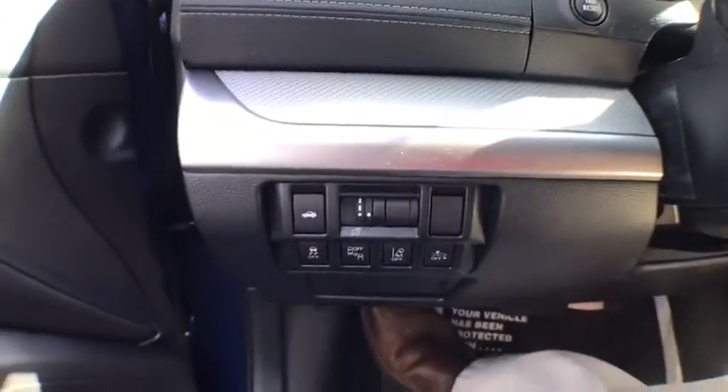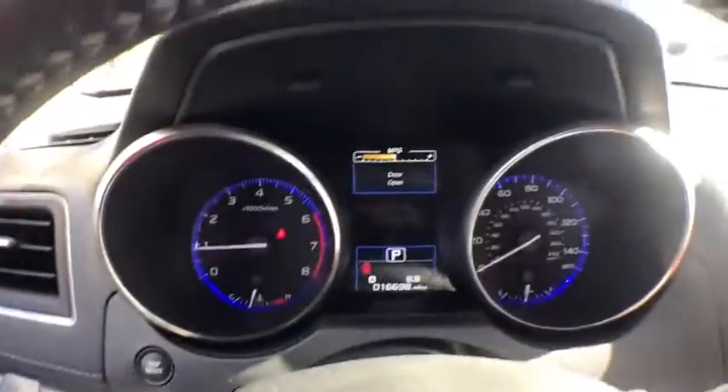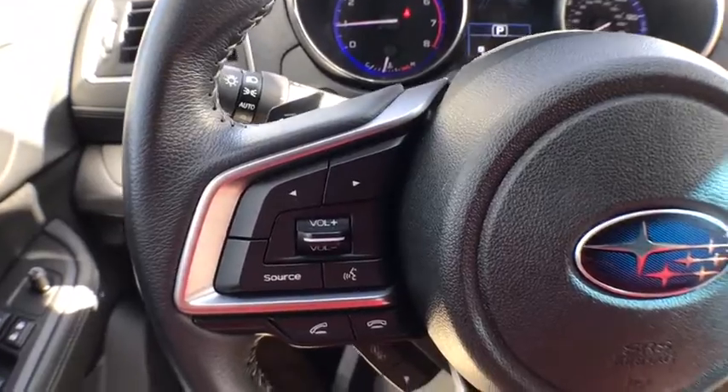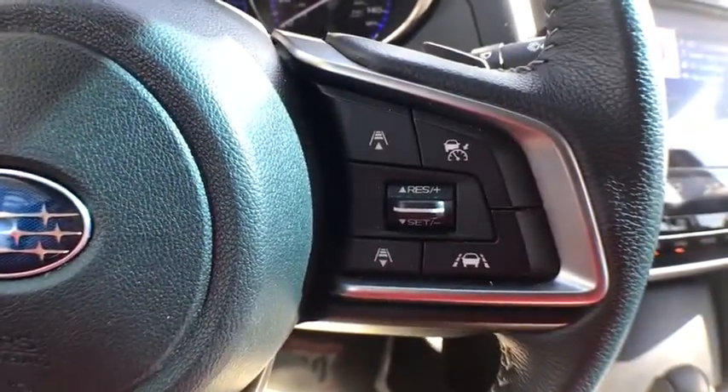Power steering, climate control, center armrest, premium sound, side airbag, security system, clock, power windows, power door locks, CD player, carpeted floor mat, overhead console, center console, daytime running lights.